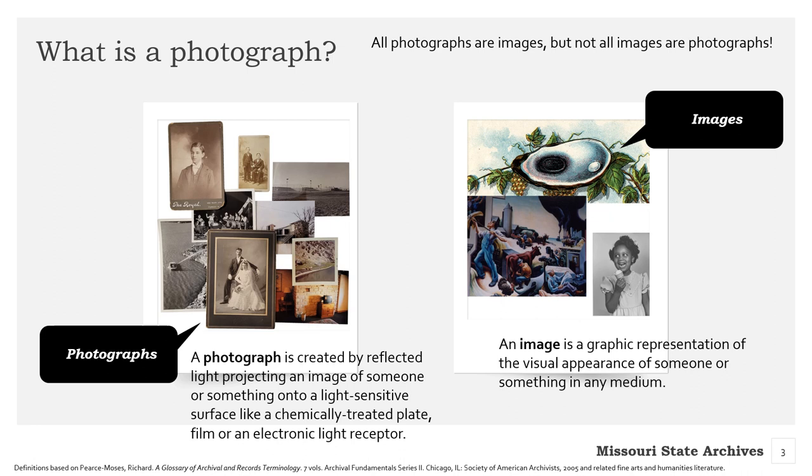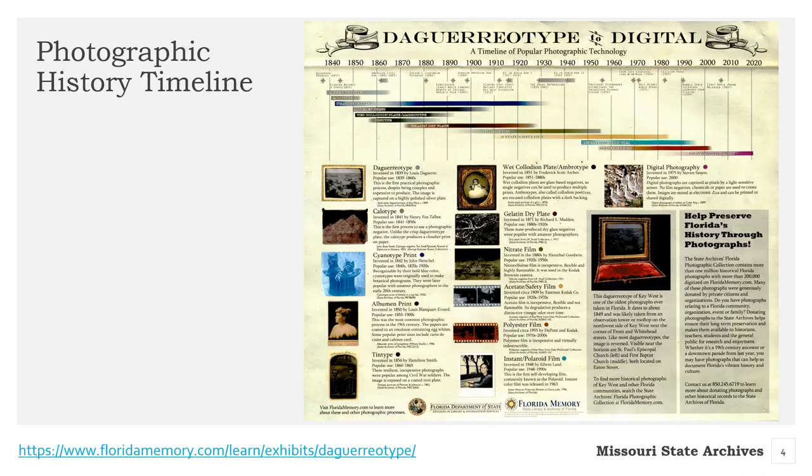Throughout these modules, we will be using the terms photograph and image interchangeably. Photography began in the 19th century with a daguerreotype invented by Louis Daguerre of France in 1839. Shortly thereafter, Henry Fox Talbot of England came out with a calotype.